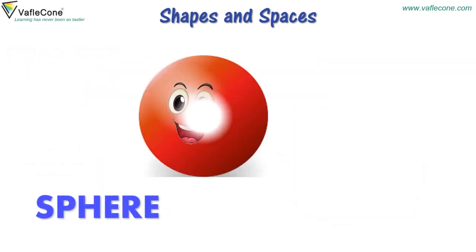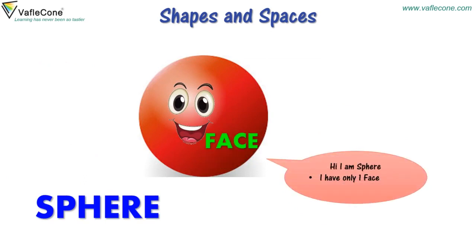Hi, I am Sphere. I have only one face. I have no corner. I can only roll.